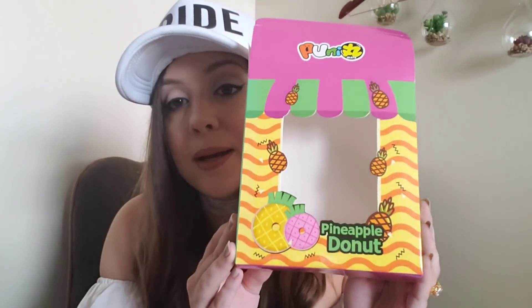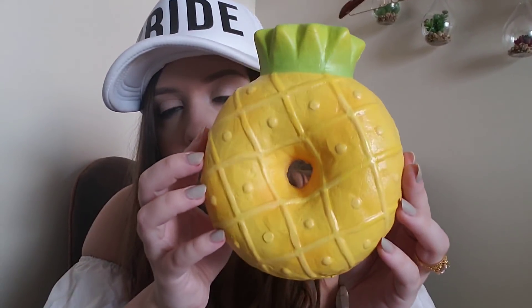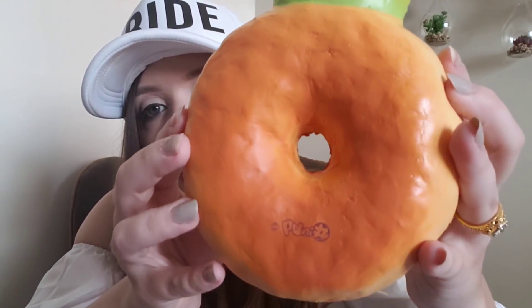I can already smell this so strongly without opening it, and this squishy does come with its own box that you have to assemble. As you guys probably know already, this is a squishy by Punimaru — it is a giant pineapple donut. Holy cow, this smells like a freshly cut pineapple, I'm not even kidding. This is absolutely gorgeous — oh, the shading though!